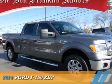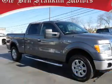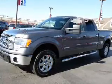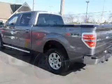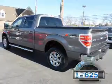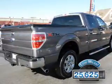Presenting the 2014 Ford F-150. It's powered by four-wheel drive, a 3.5-liter six-cylinder engine, and a six-speed automatic transmission. With fewer than 30,000 miles, this vehicle has a long road ahead.